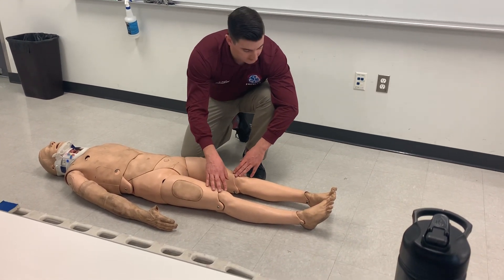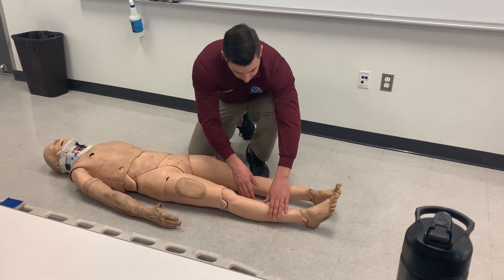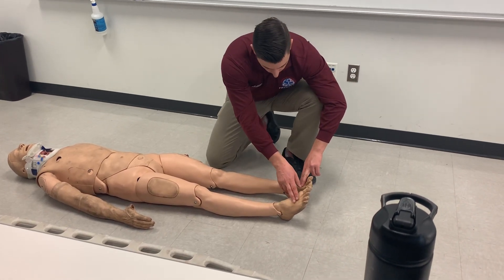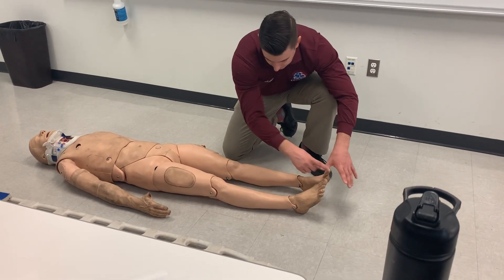I'm at the knees — this is my second transport decision. If anything's changed, I'll change my transport. Observe the lower legs for DCAP-VLS, palpate with offset pressure for TIC. Checking pulse, motor — can you wiggle your toes for me? What toe am I touching? Capillary refill.